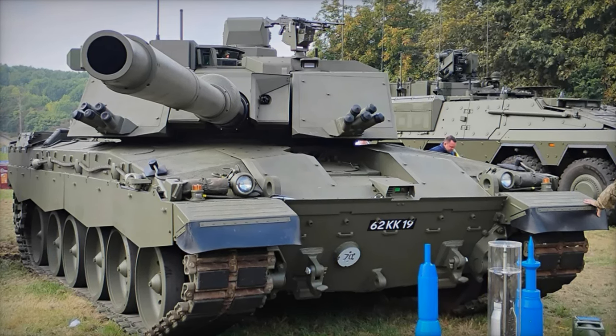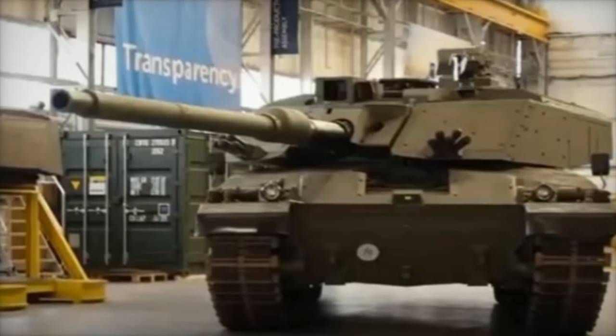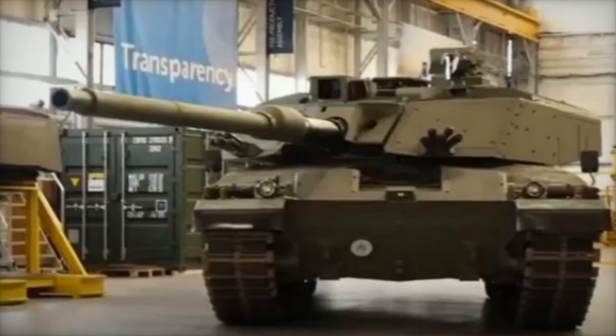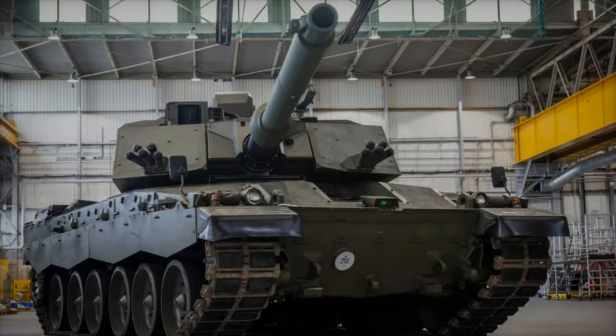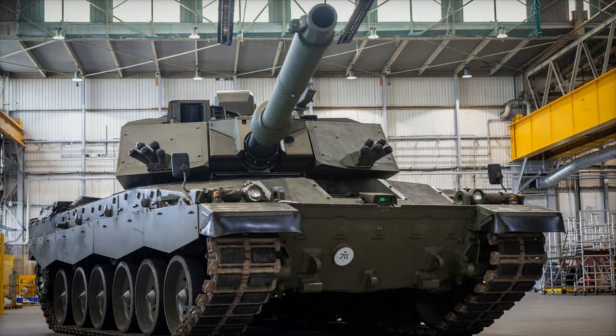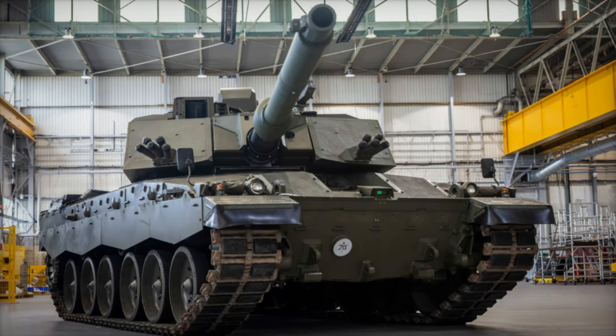This is a marked improvement over the Challenger 2, which, while equipped with passive armor, has demonstrated vulnerabilities in the face of modern threats, including drones and top-attack missiles used in the ongoing conflict in Ukraine. With these enhancements, the Challenger 3 is better prepared to withstand the increasing variety of threats on the modern battlefield.